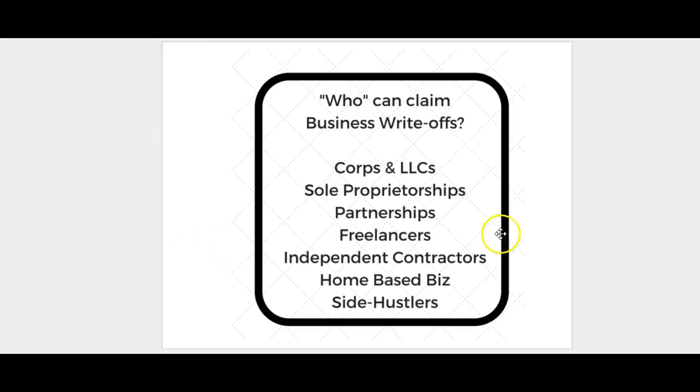Who can claim business write-offs? Corporations, LLCs, sole proprietorships, partnerships, freelancers, independent contractors, home-based business owners, side hustlers — all of these types of entrepreneurs and small business owners can write off business expenses and claim business write-offs.